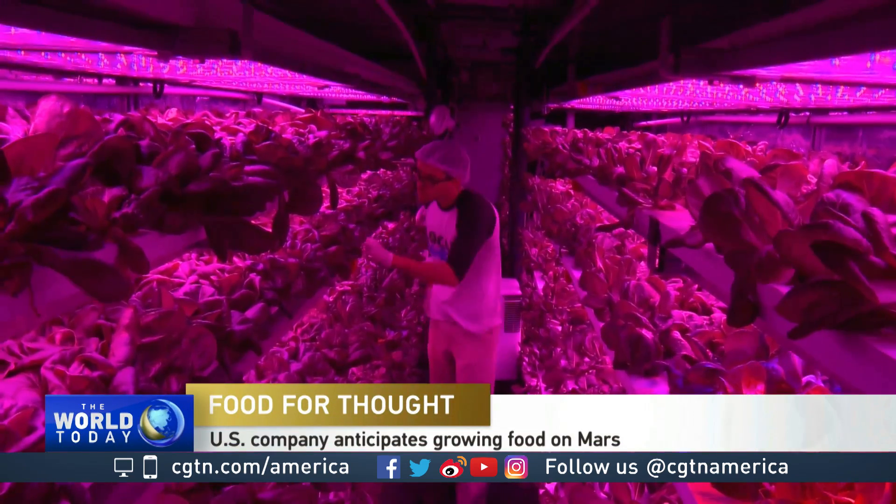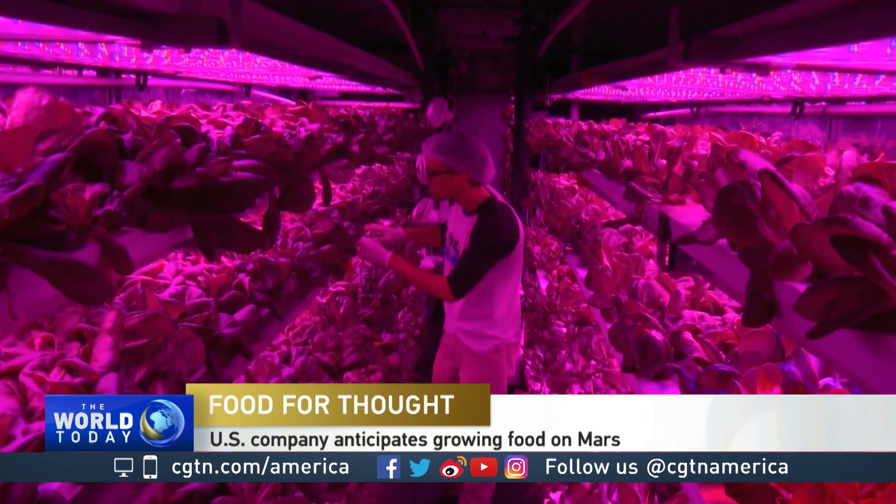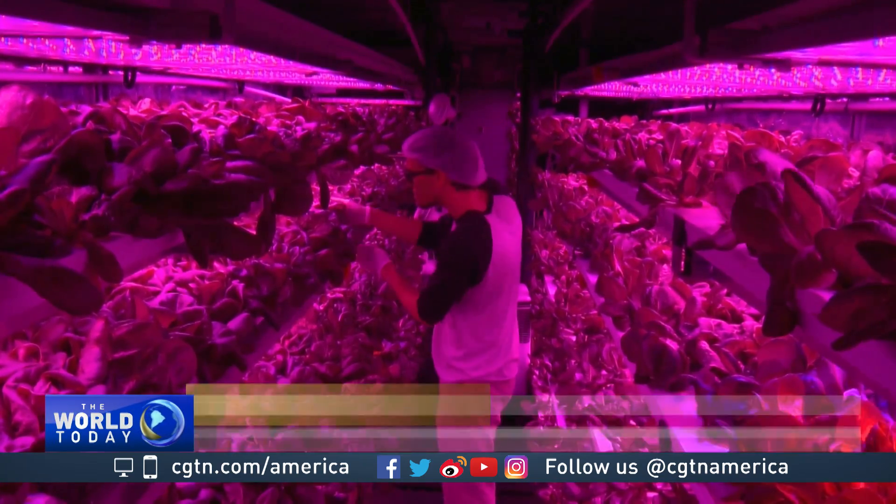It may look like something from another planet, and in fact, one day, plants like these could be the first to sustain human life on Mars.